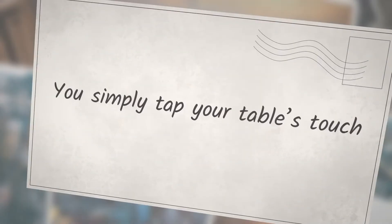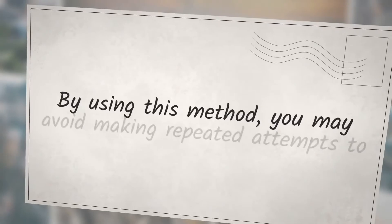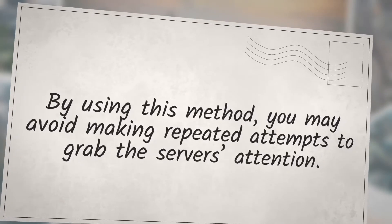You simply tap your table's touch screen to place orders and request refills. By using this method, you may avoid making repeated attempts to grab the server's attention.